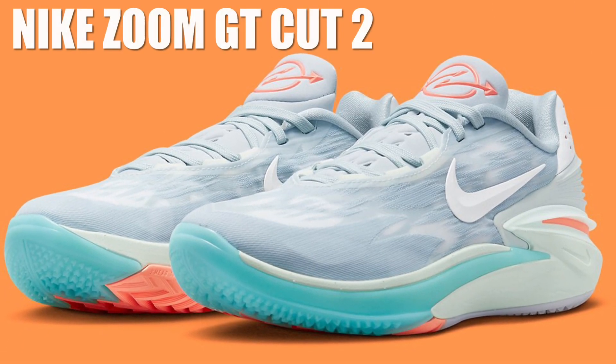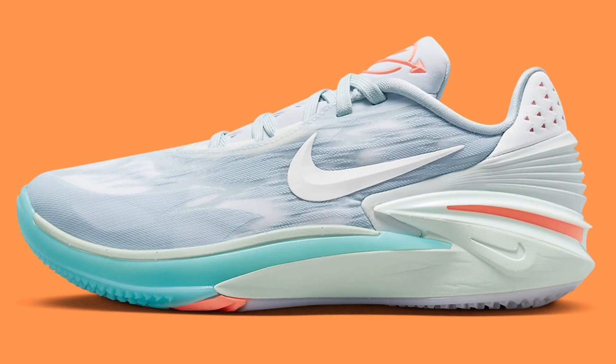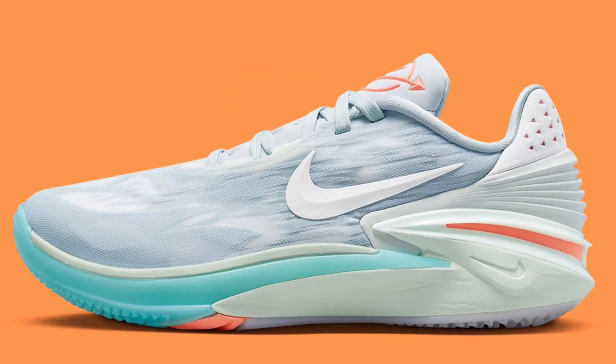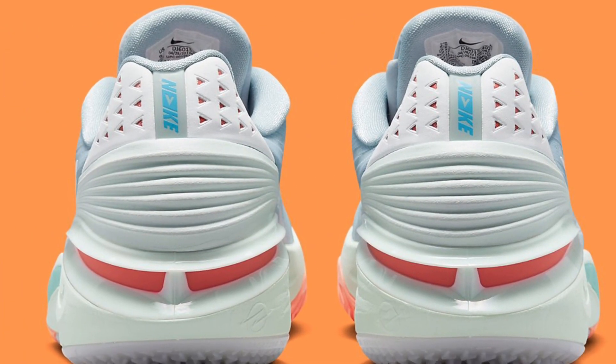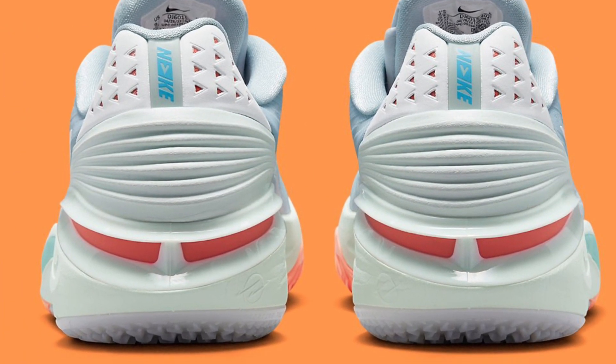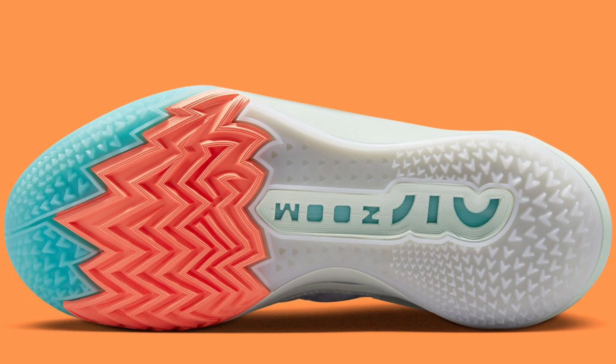The Nike Zoom GT Cut 2 is touted as one of the best basketball shoes on the market. The cushioning package consists of Nike React foam, a parabolic Air Zoom Strobel, and extra zoom stacked at the heel to provide on-court response, while the traction pattern allows for full control around the court.